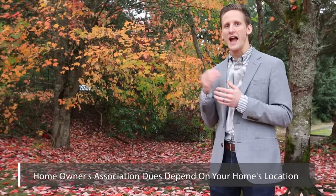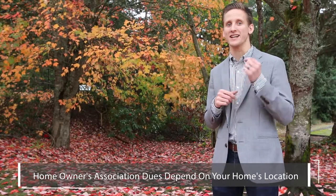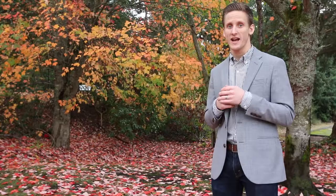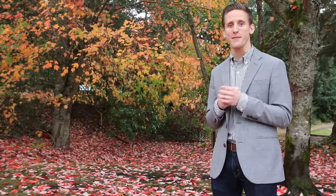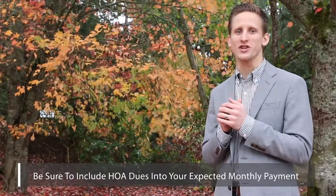HOA dues. HOA stands for homeowners association. Not every home has an HOA; however, it is a cost you'll want to consider. HOAs are not included in your monthly payment; however, if you're looking at a condo or homes that have an HOA, you're going to want to ensure that you're factoring this into your monthly payment.